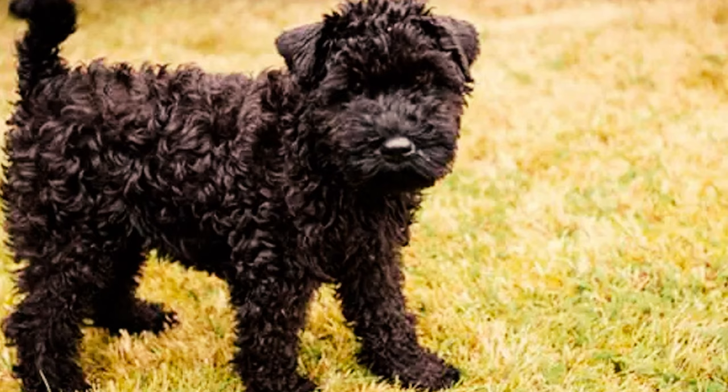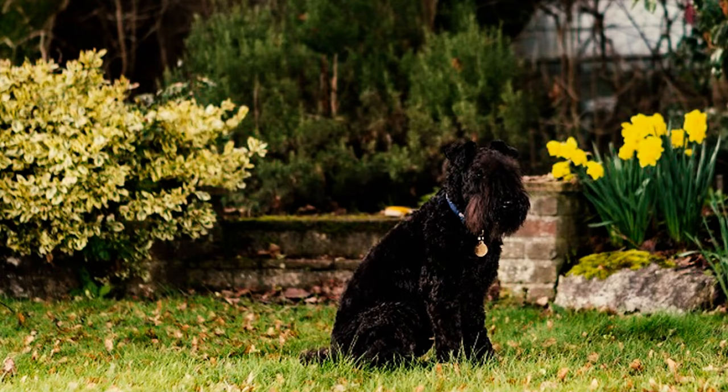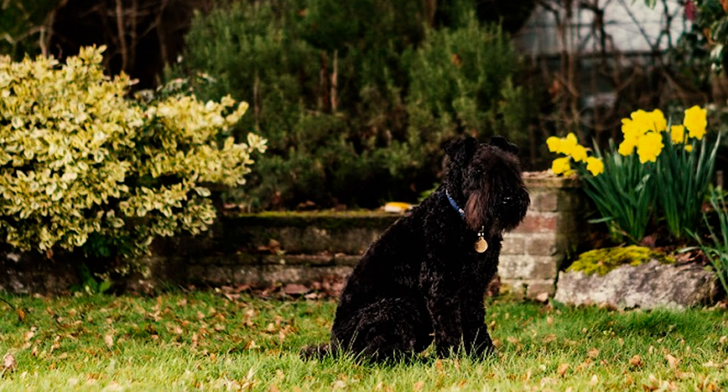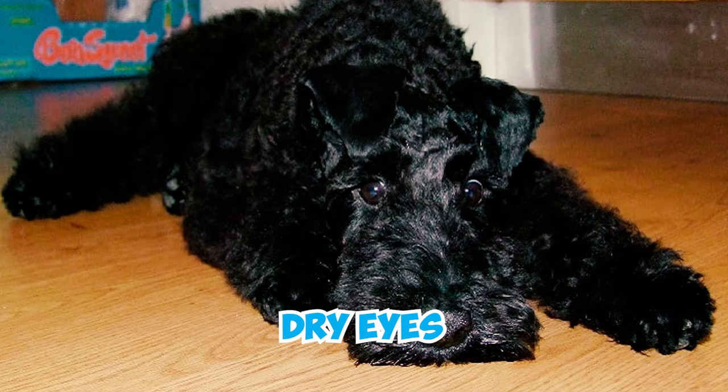Fact 15: Kerry Blue Terriers are generally healthy, but like all breeds they may be susceptible to some common health conditions. Not every Kerry Blue will experience these issues, but it's important to be mindful of potential concerns like entropion, hypothyroidism, skin cysts, cancer, cataracts, dry eyes, chronic ear inflammation, hip dysplasia, and patellar luxation.